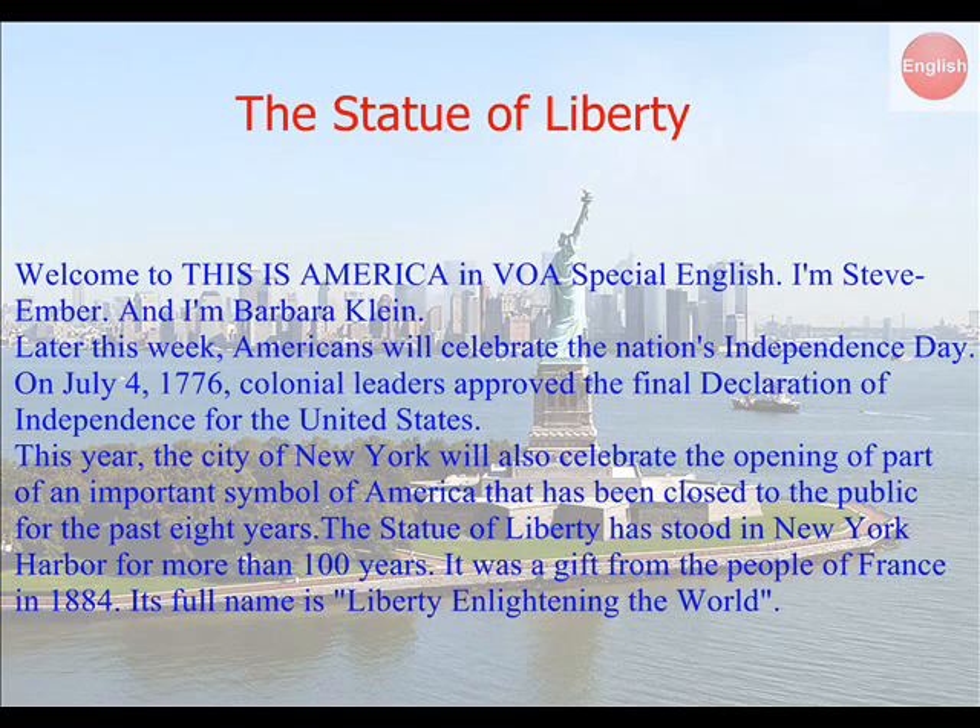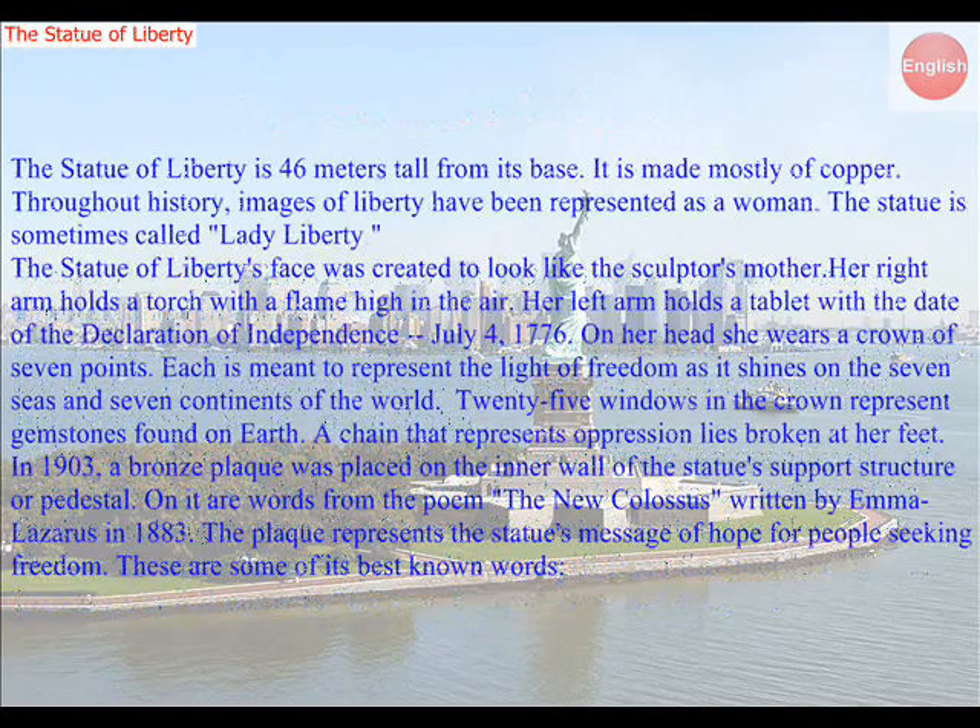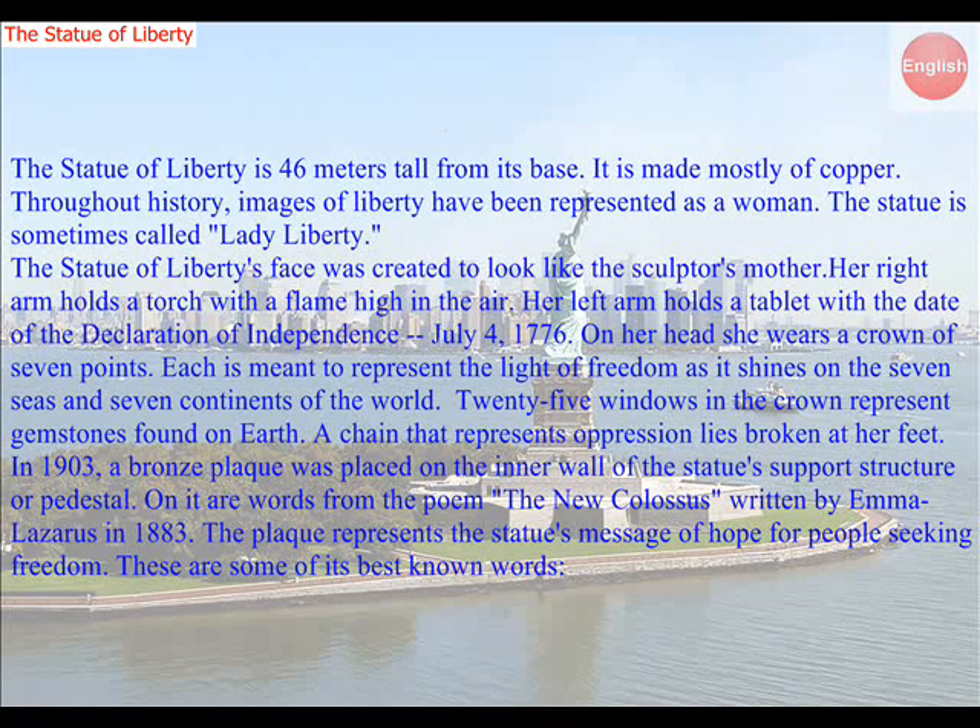The Statue of Liberty has stood in New York Harbor for more than 100 years. It was a gift from the people of France in 1884. Its full name is Liberty Enlightening the World. The Statue of Liberty is 46 meters tall from its base. It is made mostly of copper. Throughout history, images of Liberty have been represented as a woman. The statue is sometimes called Lady Liberty.